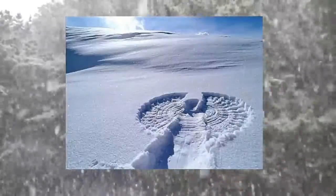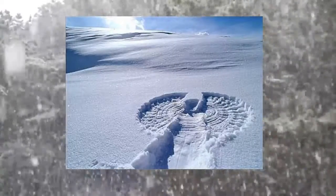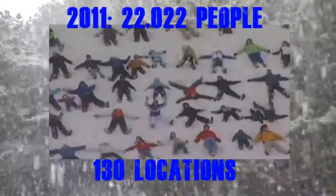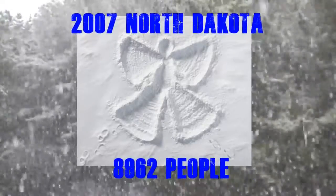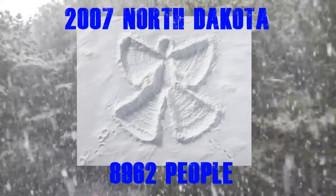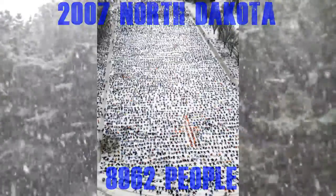Number three: Nova Scotia holds the record for the most snow angels ever made simultaneously in multiple locations. In 2011, 22,000 Nova Scotia residents in 130 separate locations all plopped down in the snow to make snow angels. North Dakota holds the record for the most snow angels made simultaneously in one place — back in 2007 there were 8,962 people in North Dakota who plopped down in the snow to wriggle all around and make snow angels.